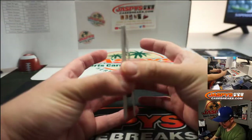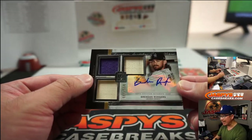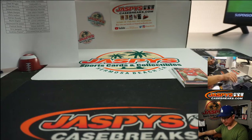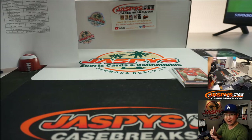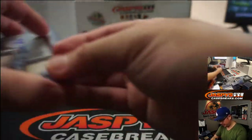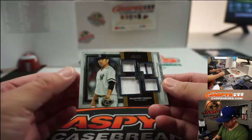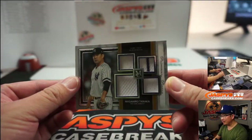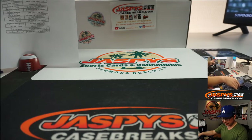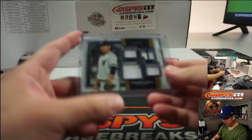Sandy Koufax into the lineup reveals a Brendan Rodgers, 55 out of 199 — a couple pieces of his lumber in there and a purple patch. That goes to the Rockies, Raymond. And Juan Soto reveals a Masahiro Tanaka, 38 out of 99, quad relic, Yankees — Bronx Bombers — and that'll be for Ben.